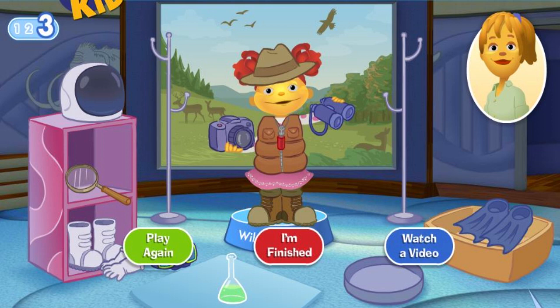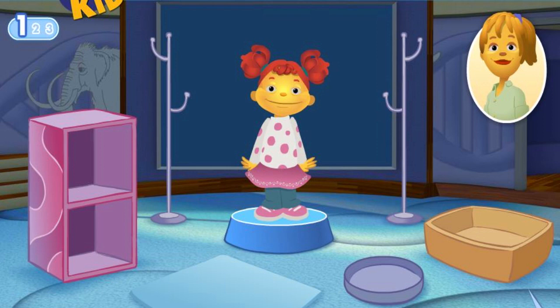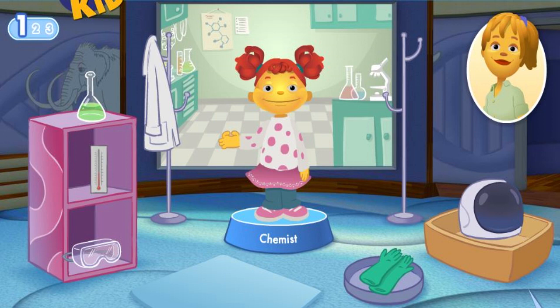You know what I want to do? I want to mix stuff together to make new things. Sounds to me like you want to be a chemist. A chemist studies what everything is made of and tries to make new things. You'll need special gear to protect your eyes, hands and clothes while you work. What tools does Gabriela need to do her job?